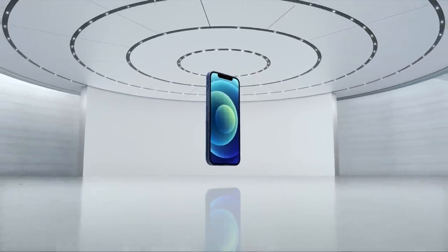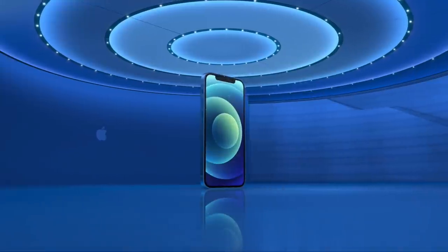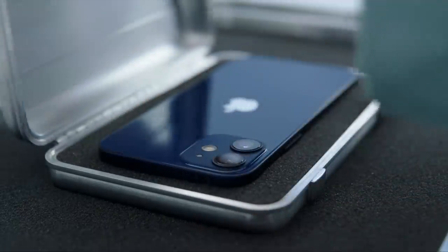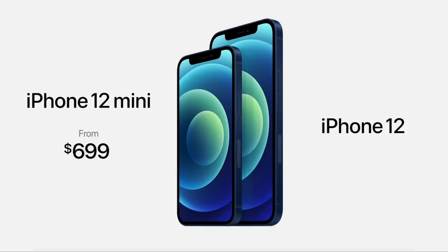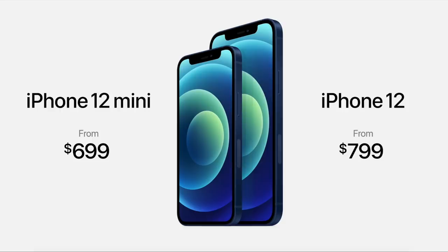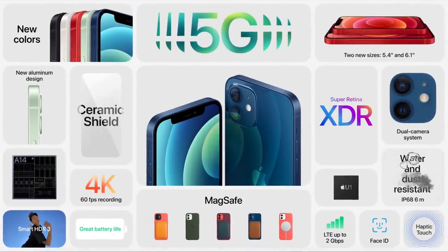The iPhone 12 is here guys. I was so shook at the design — they went back to the square design instead of the rounder iPhone, which I'm actually living for. I think it looks super dope. They came out with two sizes: the iPhone 12 at 6.1 inches for $799, and the iPhone 12 mini at 5.4 inches for $699. I did not think they were going to go smaller, but it's cool if you want a phone you can reach all the way across.